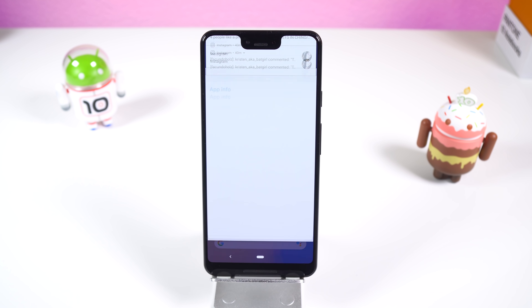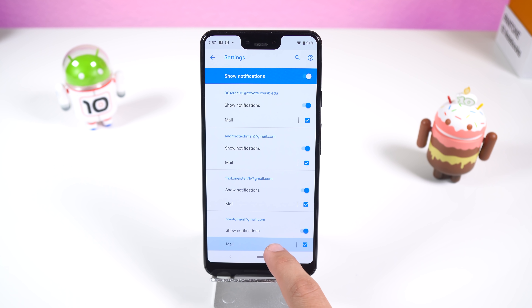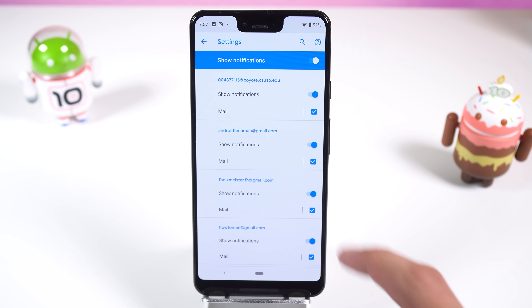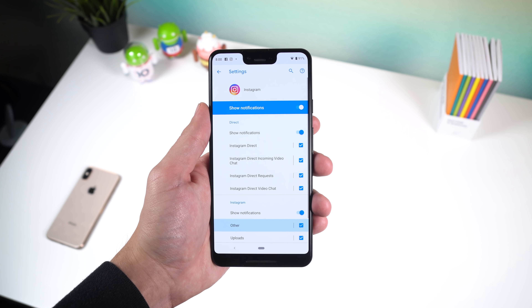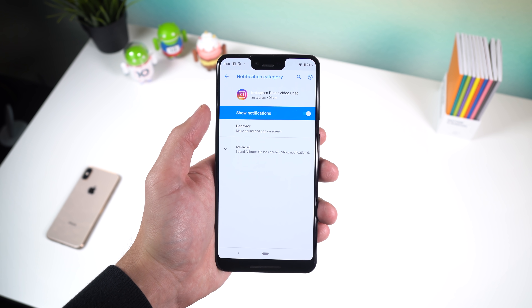If I long press on the Gmail notification, tap on the eye icon and select notifications, I can then control different kinds of Gmail notifications. For example, I can disable incoming notifications from my school email, or just dismiss emails that have attachments, or even ignore notifications that let you know when you've logged into your account using a different device. In other words, I can block every notification for an app, but if I just want to block certain notifications and not have it completely muted, you can do that as well.